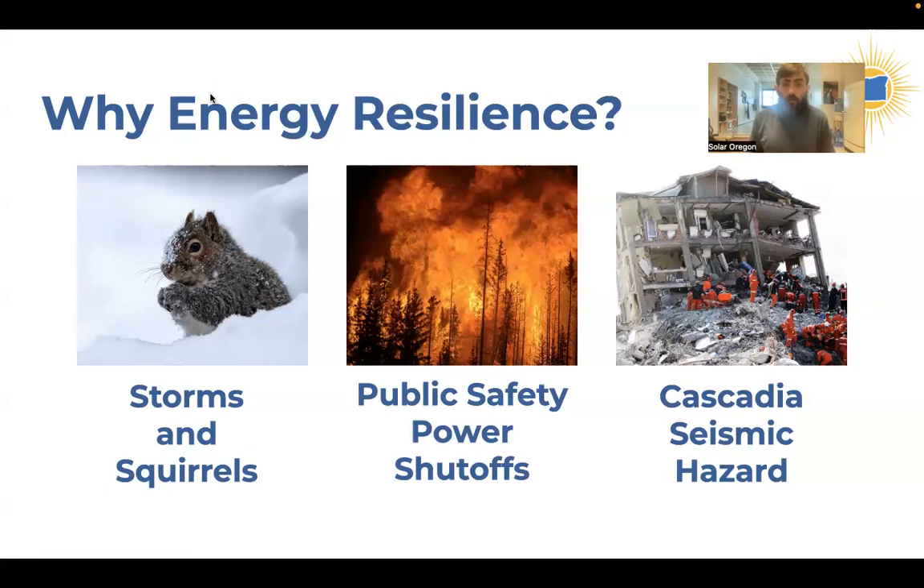We also live in the Cascadia seismic zone. There will be the big earthquake — a 9.0 — and it's thought that power infrastructure may go down for up to six weeks in the Willamette Valley, a couple of months on the coast, and may also disrupt power in central Oregon. Planning for a six-week outage is not typically feasible with a home battery system, but you can explore what options to weave into your system to meet your needs as well as possible.